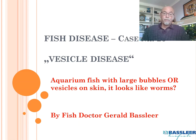Hello! Today I will discuss with you my fish disease case number 20 about the vesicle disease. I give it another name because it's an unusual disease we are dealing with in the last coming years where aquarium fish get large bubbles on their body, on their skin. We call it the vesicles, and some people say it looks like worms. I will discuss several photographs and several fish I received during my work as a fish doctor.